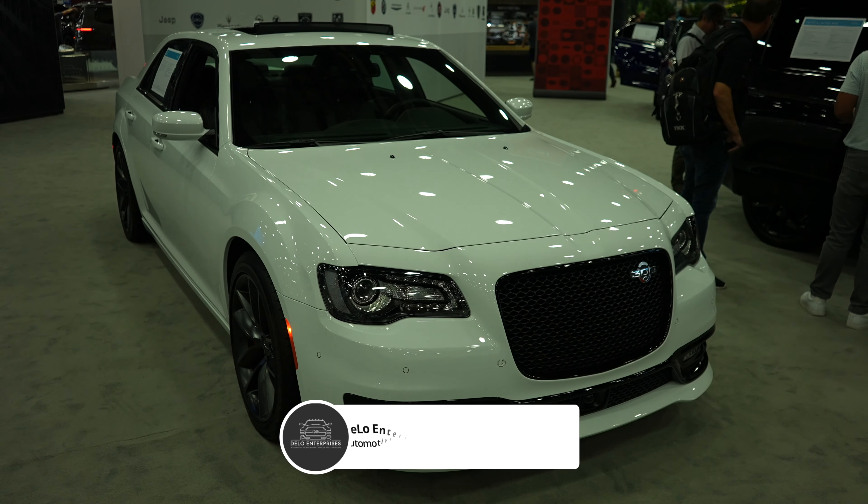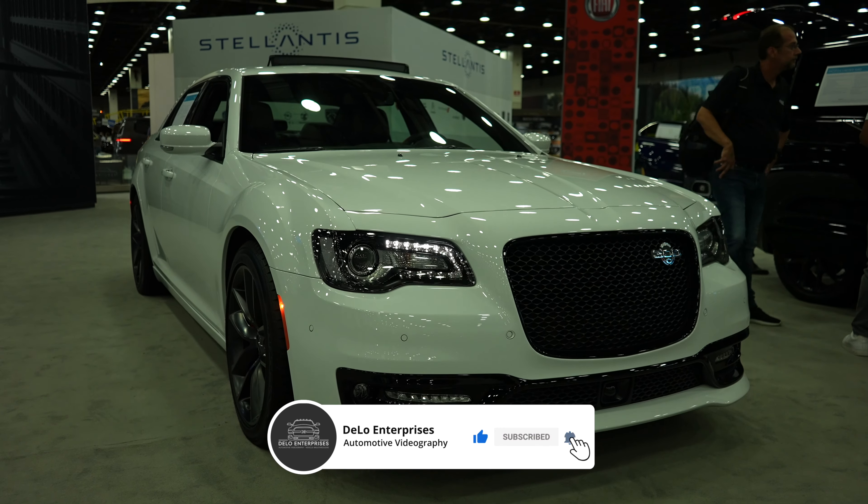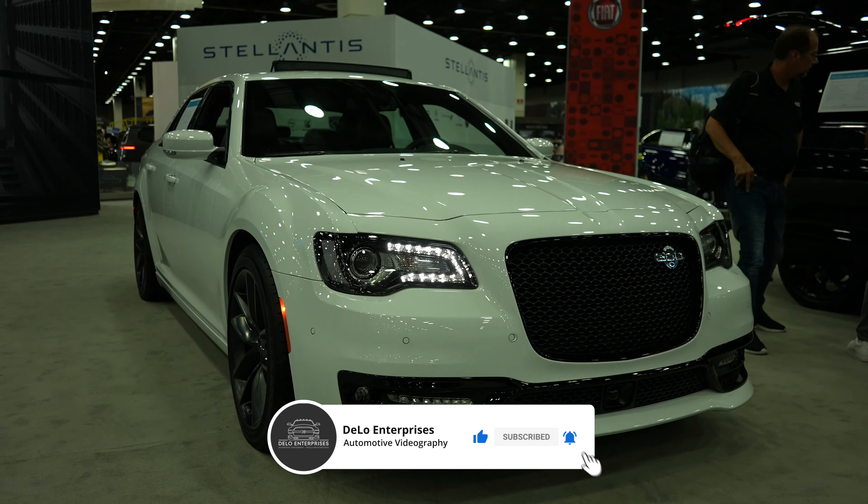So there it is — the 2023 Chrysler 300C. If you enjoyed the video please consider giving me a like and share, and if you want to keep up to date on more auto show content please consider subscribing to the channel. Be sure to check out all the affiliate links in the description below. As always, thanks for watching and have a great day.